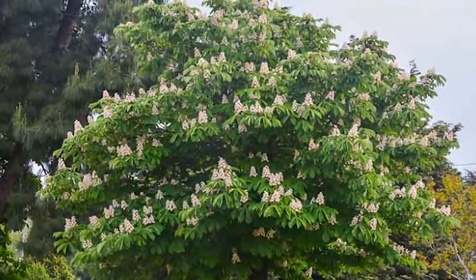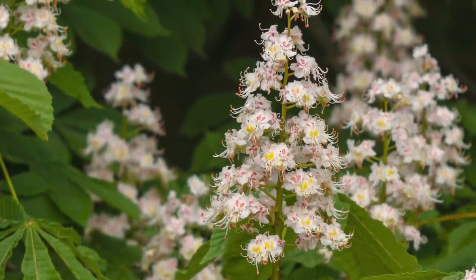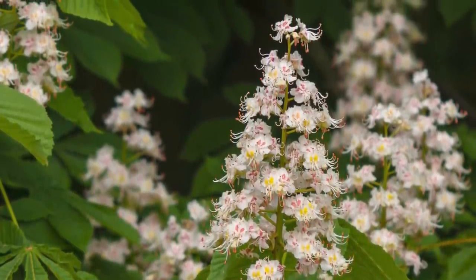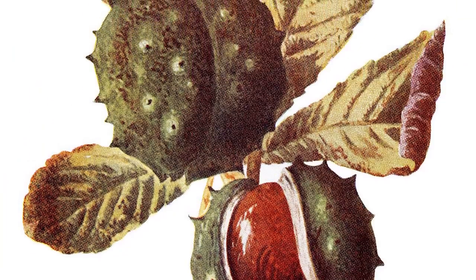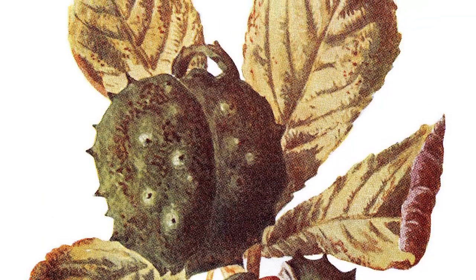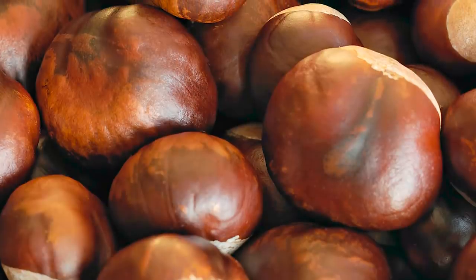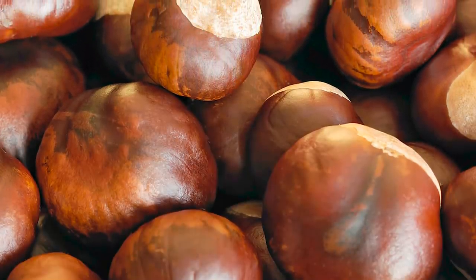Aside from its huge presence, this tree is easily recognizable because of those gorgeous flowers, which are white with pink blotches at the base, as well as its unmistakable fruit which has a green spiky outer shell surrounding a nut-like seed. This nut-like seed is where we get into trouble, as it is extremely toxic to both humans and animals — and the fresher the fruit, the more potent the poison.